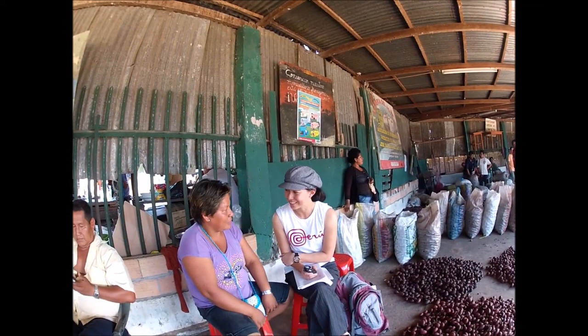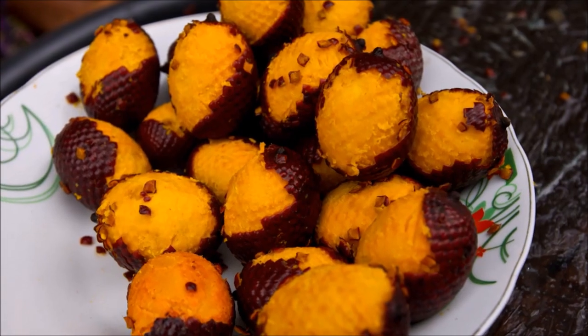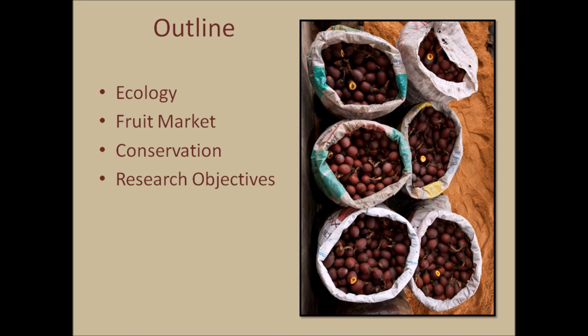Hello everyone! My name is Chelsea and I study a fruit called a guaje in the Peruvian Amazon. Thank you all for being here to watch my video. I'm currently in Peru and I'm glad to have the opportunity to talk to you all about my research. For today's talk I'm going to give you a bit of background about the ecology of the species and its fruit market and then go into conservation issues and my research objectives.